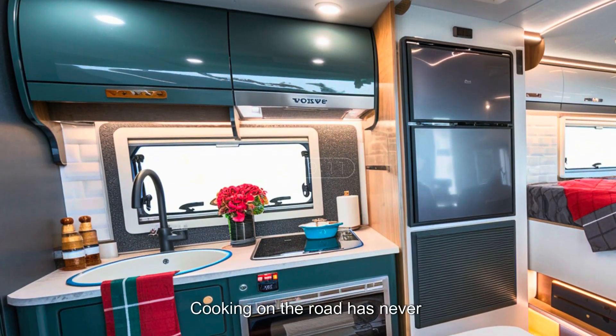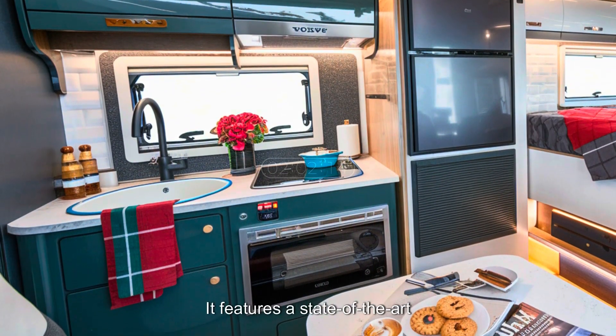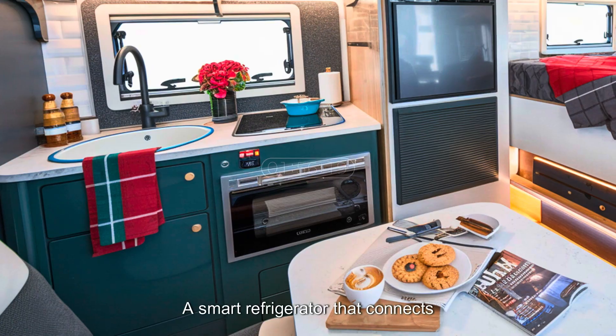Cooking on the road has never been this advanced. The Tesla Motorhome kitchen is designed with convenience in mind. It features a state-of-the-art induction cooktop powered by the motorhome's battery, and a smart refrigerator that connects to the Tesla app.